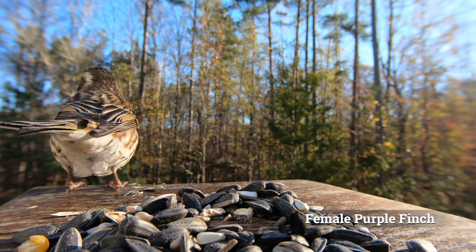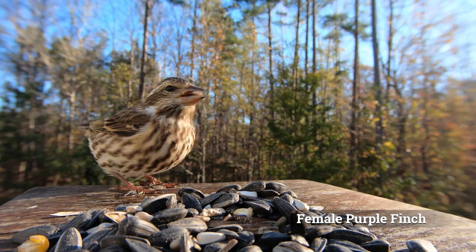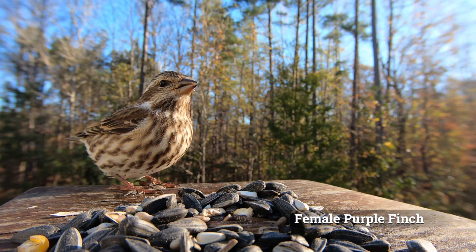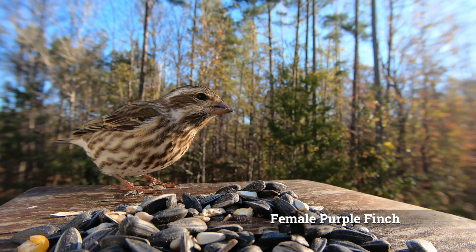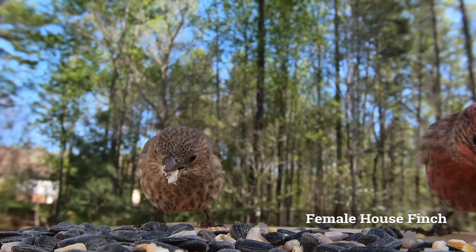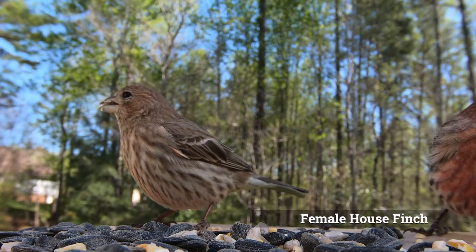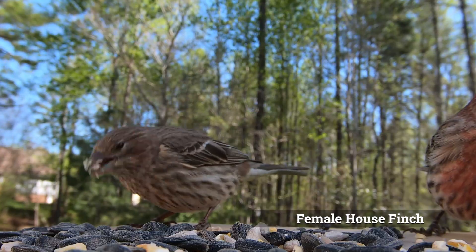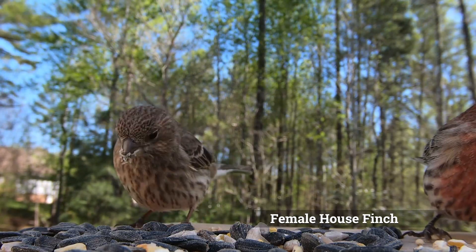The female purple finch has crisp streaks on her breast and flanks, but probably the most identifying mark is the white eyebrow and mustache stripes. The female house finch has blurry streaks on her belly and is missing these white eyebrow and mustache stripes.